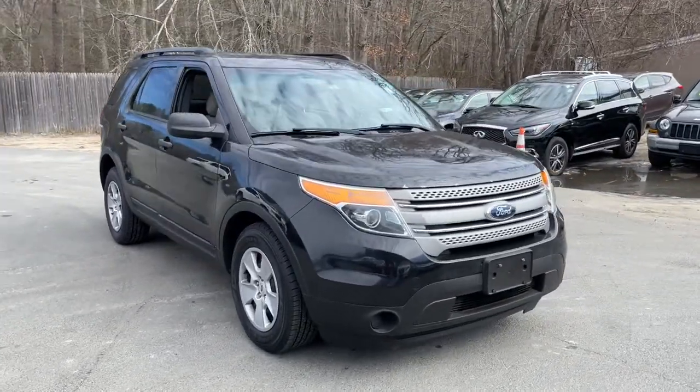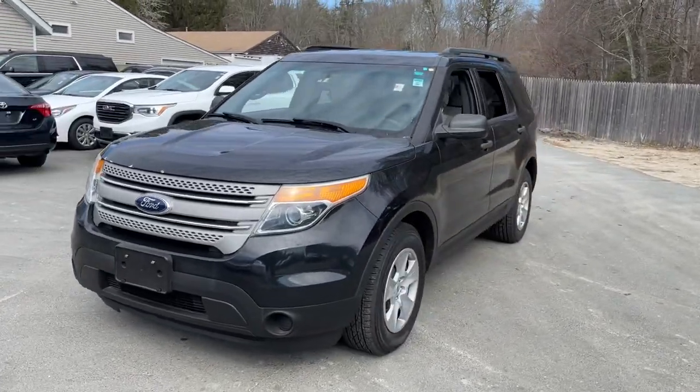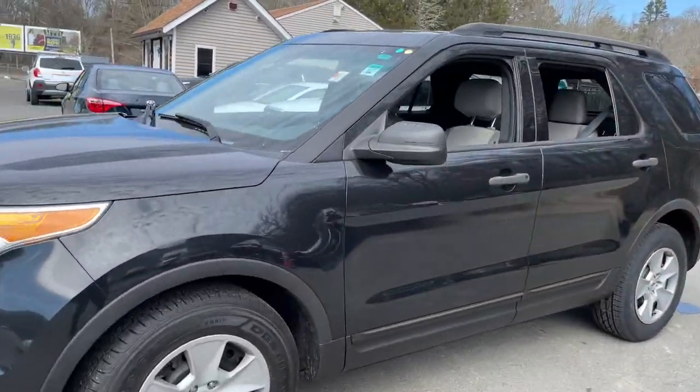Hop into the 2013 Ford Explorer. This vehicle is an outstanding buy with fewer than 60,000 miles on the odometer.